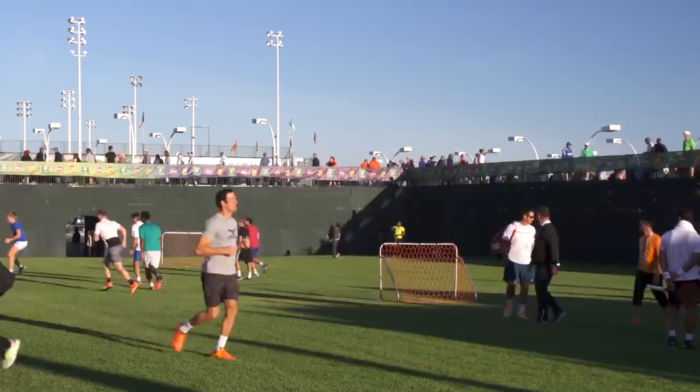Hi, I'm Brittany with Tennis Warehouse here at the 2017 BNP Paribas Open in Indian Wells, California. We're here on the grass lawn where the players are warming up and about to head to the practice courts. Let's go see who's practicing and what they're using.